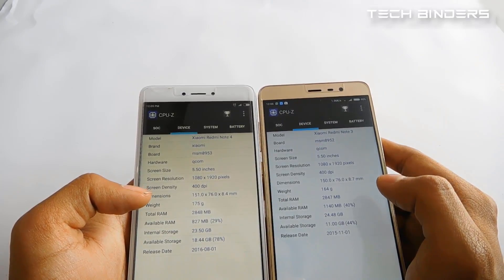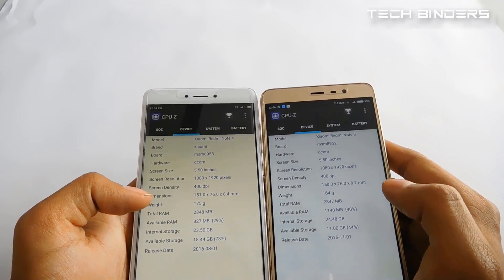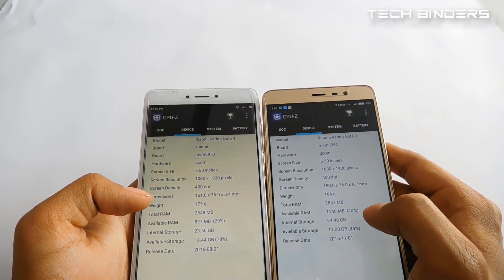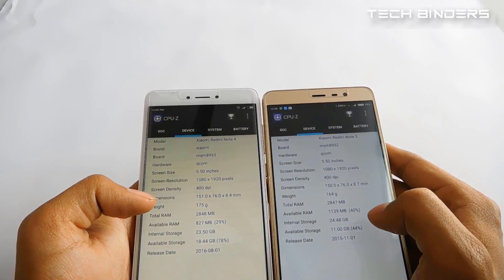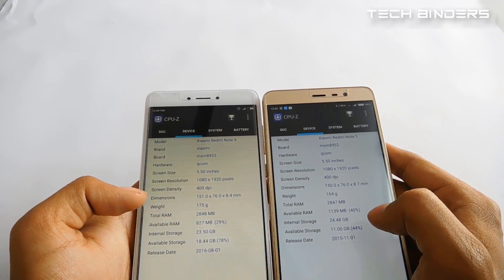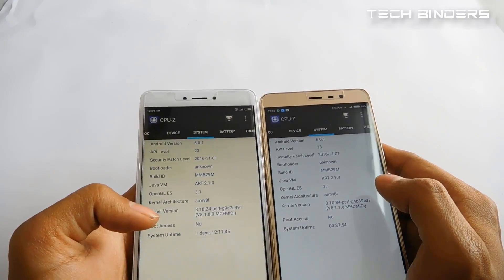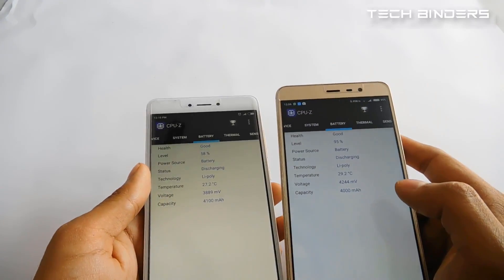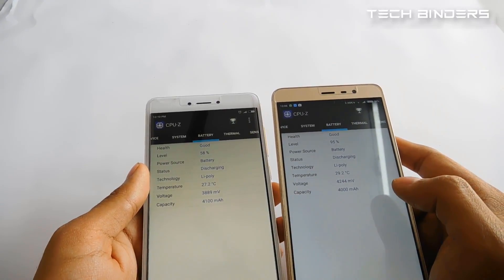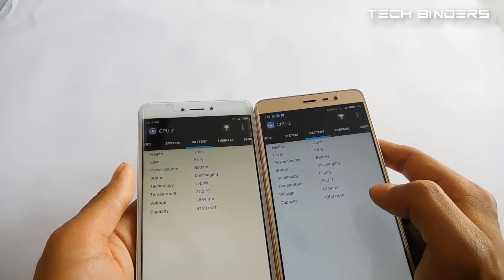Both phones have 3GB RAM and 32GB internal storage in the variants being compared, though usable space differs slightly — 24.48GB on the Note 3 versus 23.50GB on the Note 4. Both run Android Marshmallow. The Redmi Note 4 has a 4100mAh battery while the Redmi Note 3 has 4000mAh — only a 100mAh difference, which is not a big deal.